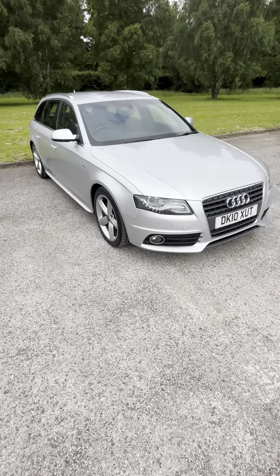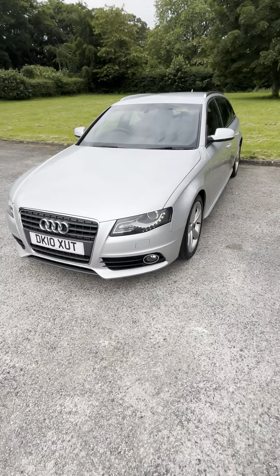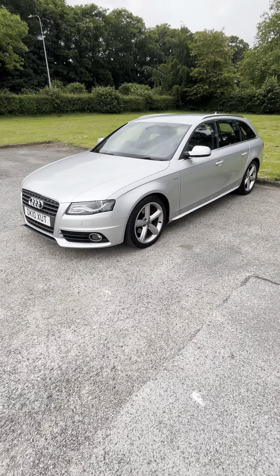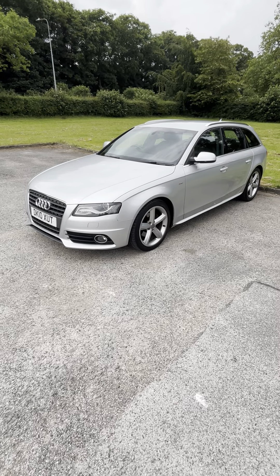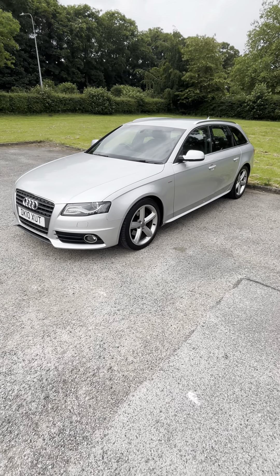Yeah, it looks great. It's all in good order, drives absolutely fantastic. It's fully valid, kept indoors, ready for same-day collection. Comes complete with three months of national parts and labour warranty, you can use anywhere in the country. Please get in touch for more info if you'd like to leave a deposit or arrange a test drive. Thank you very much.